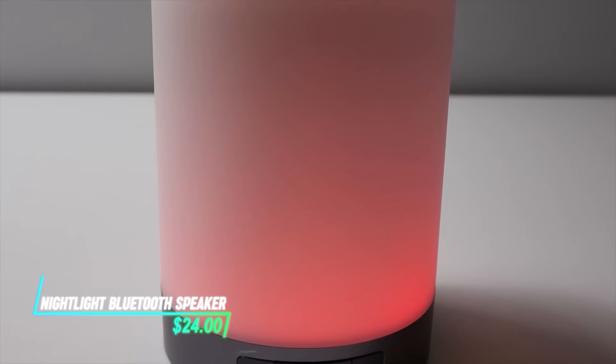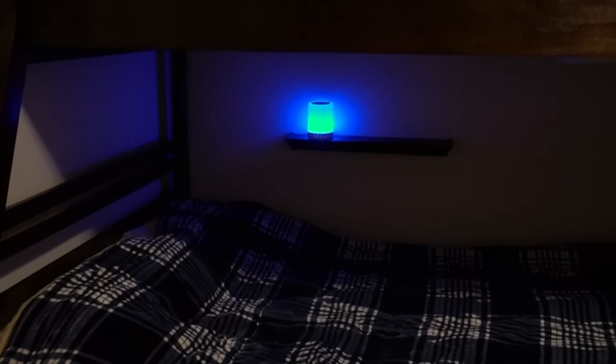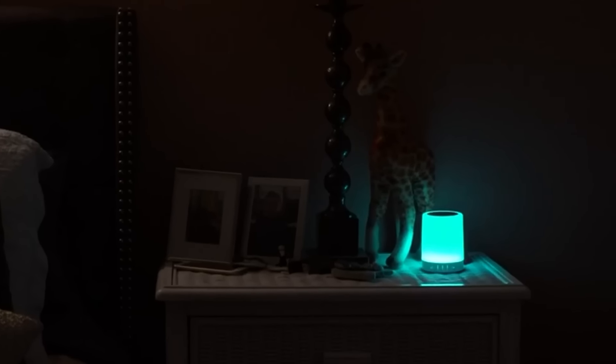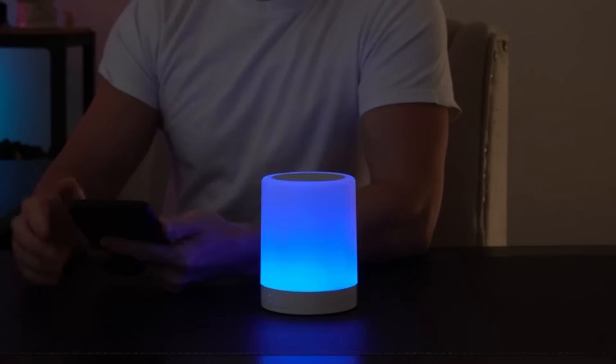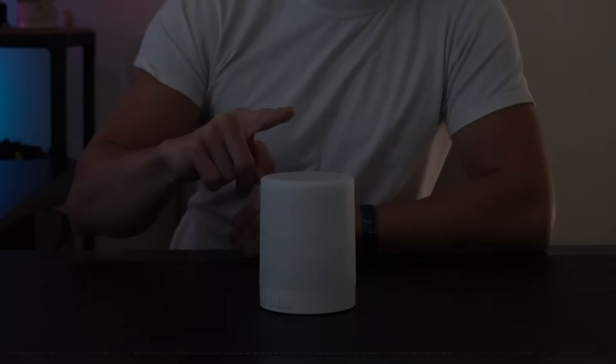This gadget combines a nightlight with a Bluetooth speaker. The nightlight offers a soft, soothing glow that's perfect for bedtime or creating a relaxing atmosphere, and the speaker lets you play your favorite tunes wirelessly. You can change the light color just by tapping on it.